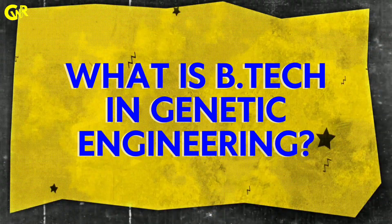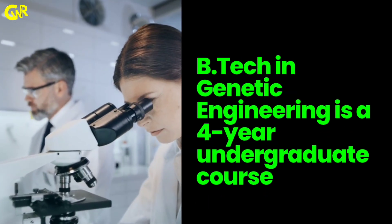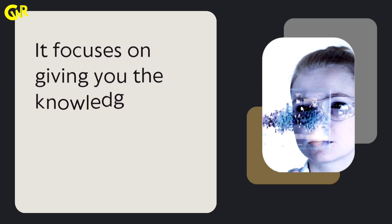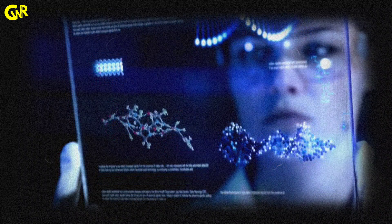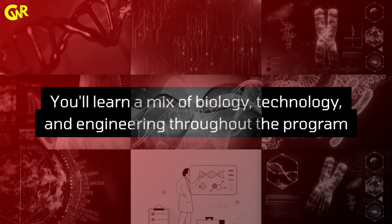What is B.Tech in Genetic Engineering? B.Tech in Genetic Engineering is a four-year undergraduate course. It focuses on giving you the knowledge and skills to understand genes, modify them and use them for innovation. You'll learn a mix of biology, technology and engineering throughout the program.